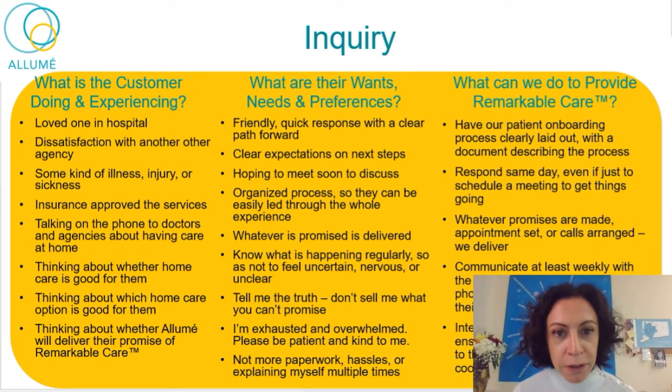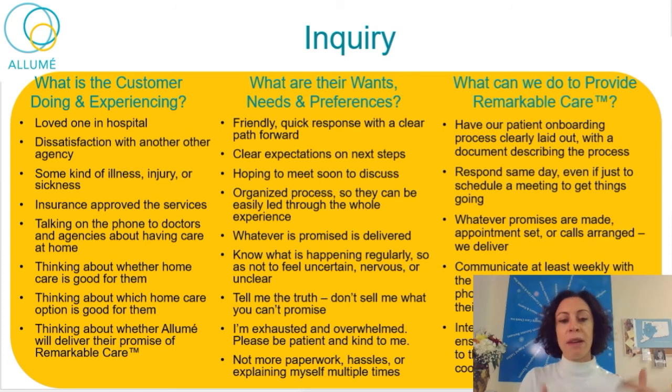What are their wants, needs, and preferences as they're going through that? Everyone has a different set of wants, needs, and preferences, and you want to try to listen as you interact with people at whatever stage. When they reach out and have that first interaction, what they want is for the person on the phone — or in person if it's in a hospital — to be friendly, quick to respond, and to provide a clear path forward.